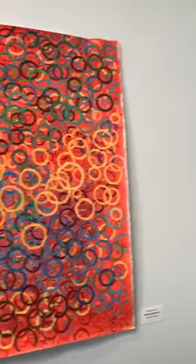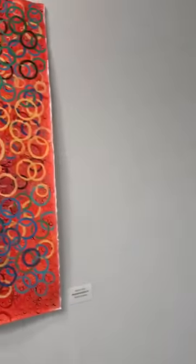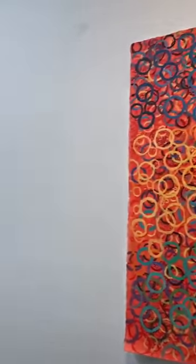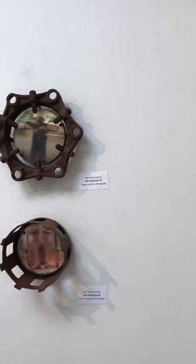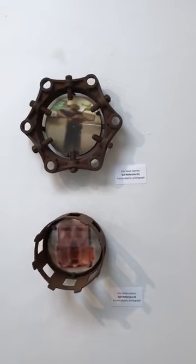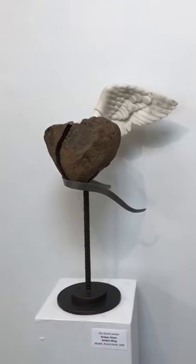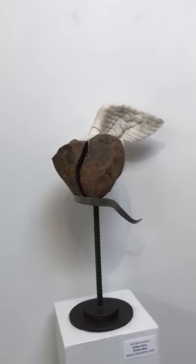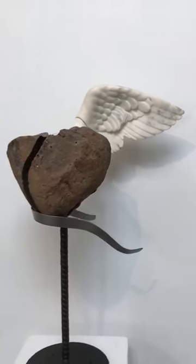The iron and stone items are the work of Eric David Laxman. The paintings are by Harriet Fink, acrylic on paper. Eric works with found objects — he collects many objects that would otherwise be thrown away, iron and steel bits that he finds. He also does stone carving, as you can see by this example of the wing.